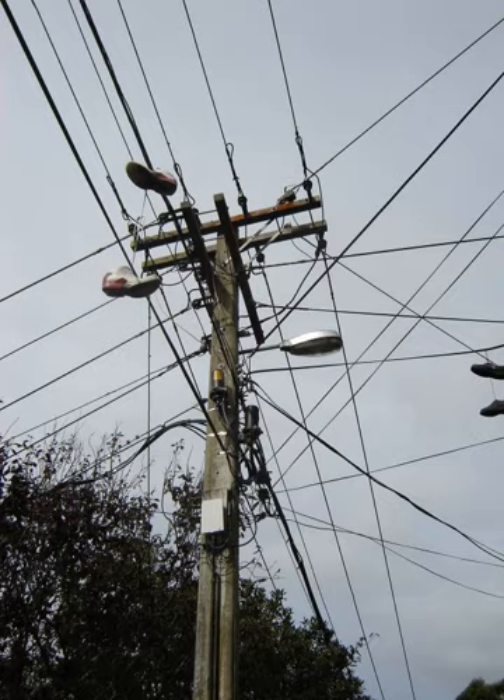Utility poles are commonly used to carry two types of electric power lines: distribution lines, or feeders, and sub-transmission lines. Distribution lines carry power from local substations to customers. They generally carry voltages from 4.6 to 33 kV for distances up to 30 miles, and include transformers to step the voltage down from the primary voltage to the lower secondary voltage used by the customer. A service drop carries this lower voltage to the customer's premises.